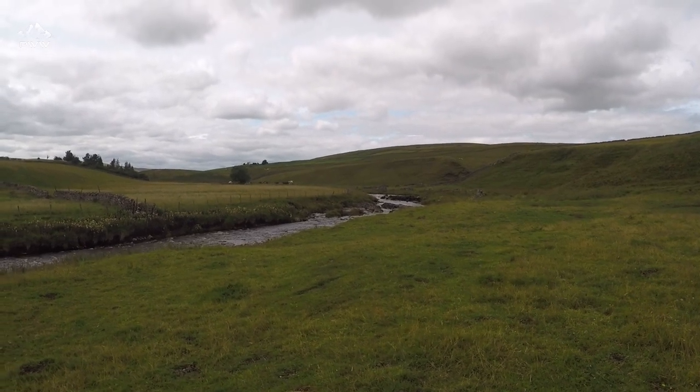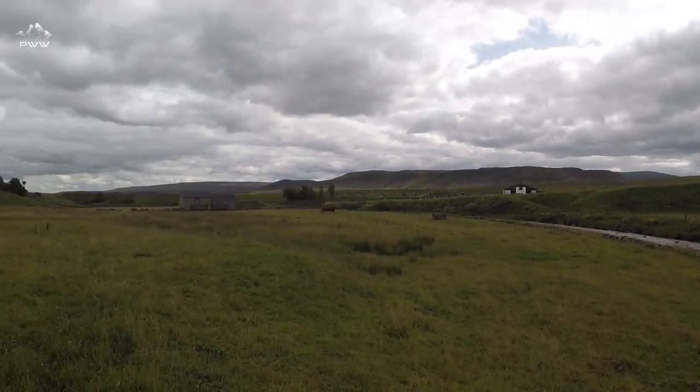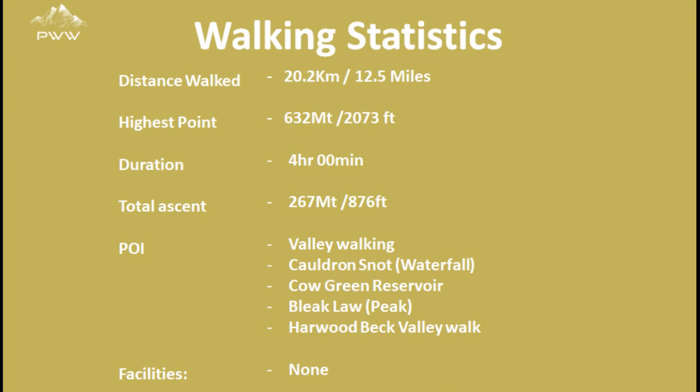What a really nice way to finish off the walk — just having a wander along the side of Harwood Beck. As we pan round, we've got the bridge pretty much centre of screen, and just after that is back to the start of the walk. Nice and mellow and peaceful. We've had some great variation: the valley, the streams, the waterfall, getting up onto the top, some great views across the fells, and then a really pleasant walk back.